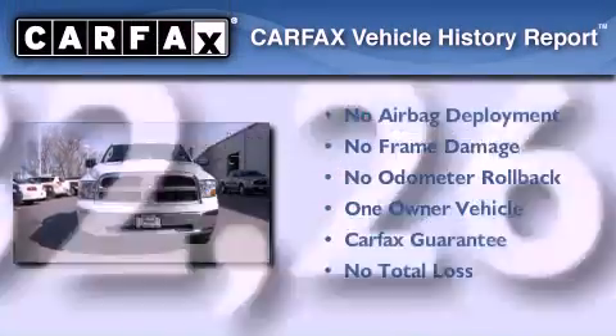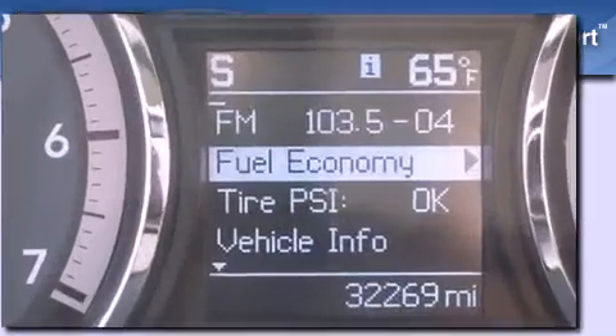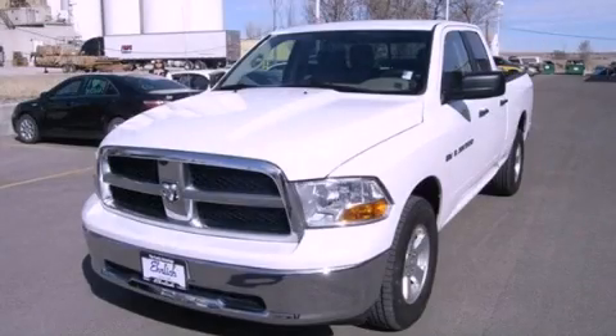This Dodge has had only one owner and it qualifies for the Carfax buyback guarantee. Please call today to reserve this vehicle for a test drive.